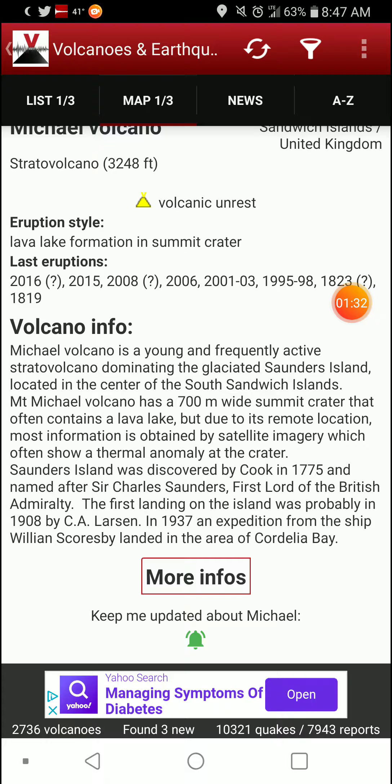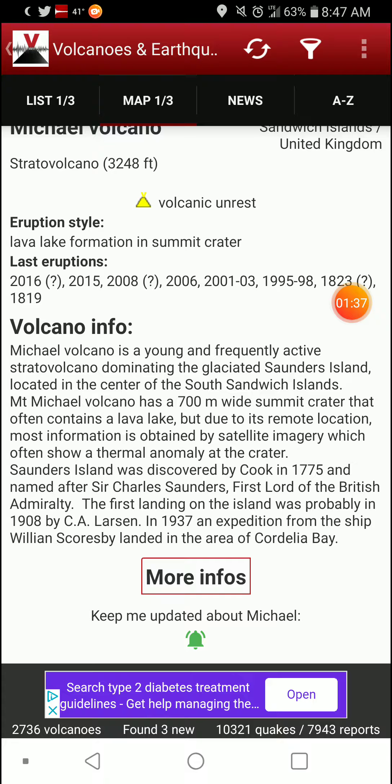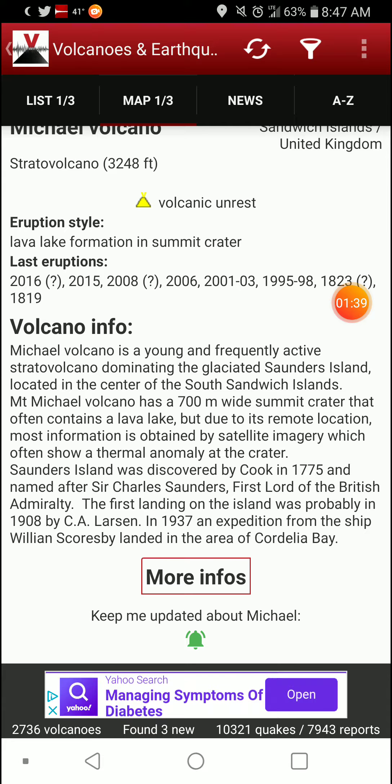The first landing on the island was probably in 1908 by C.A. Larson. In 1937, an expedition from the ship William Scoresby landed in the area of Scordelia Bay.